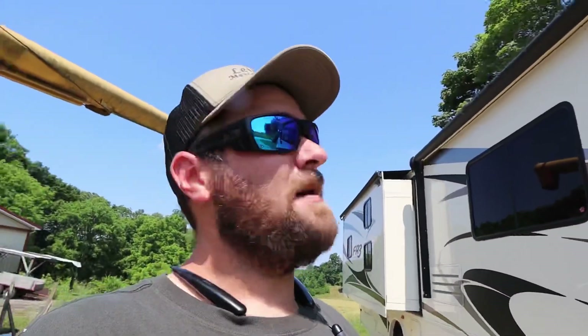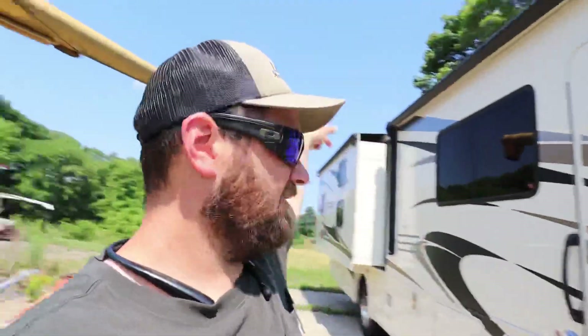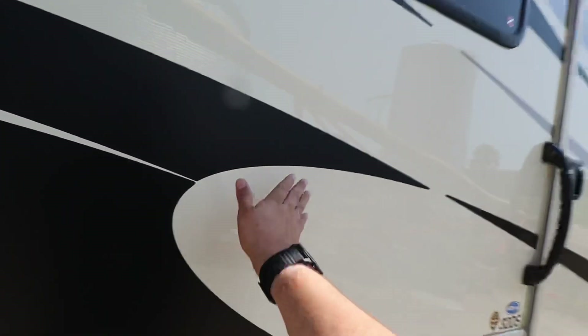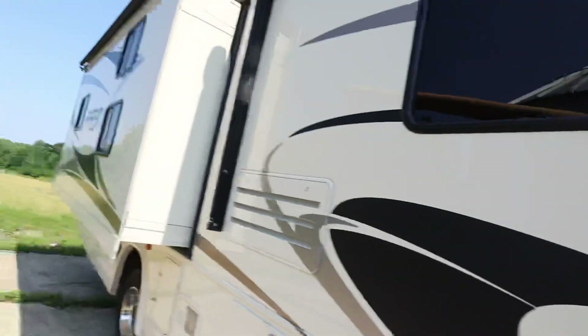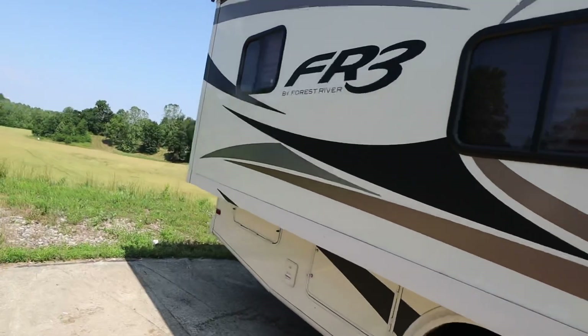It does have a fiberglass roof — that was one of the main things I was looking at. I don't want a camper that leaks. As long as we keep up the two seals on each end, that roof should last us a long time. It's not painted — this is just a decal, and the body is a cream-colored fiberglass. I think it looks fine.